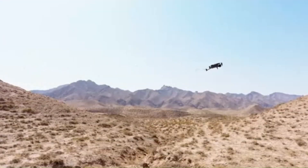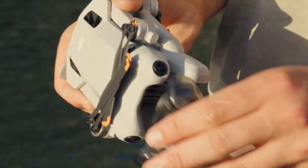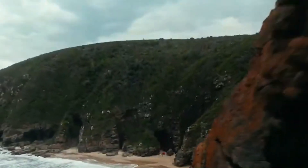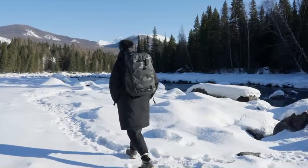Today we're diving into a full-on comparison — camera specs, flight performance, smart features, and everything in between. Whether you're a content creator, drone enthusiast, or just looking to upgrade, this battle is one you can't miss. We'll break down what matters most so you can decide which drone fits your style and budget.